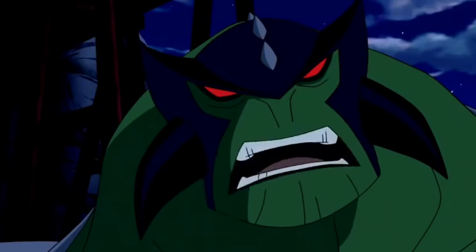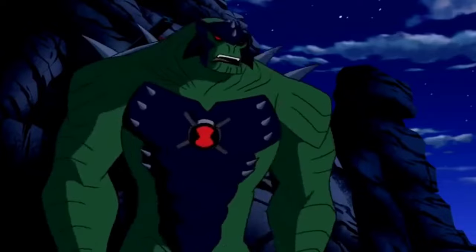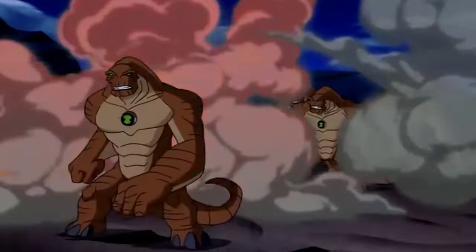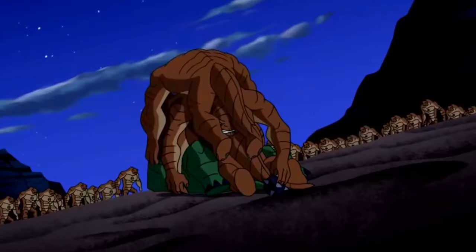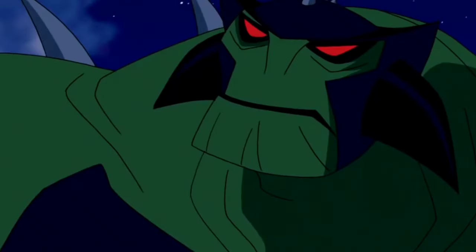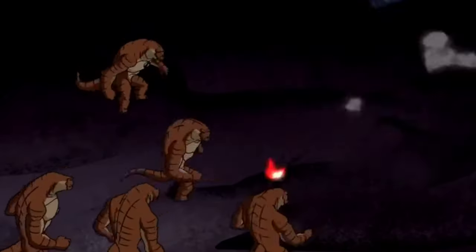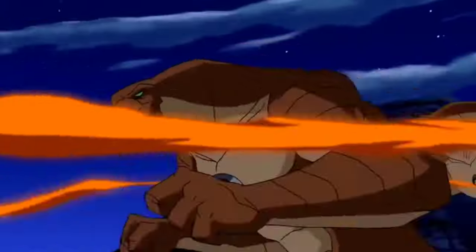As Ultimate Humungousaur, he is a larger Ankylosaurus-like creature who is 20 feet tall. Unlike his original form, Ultimate Humungousaur cannot grow at all. He is a green-skinned, armored version of himself with gray horns on his head, arms, chest, and back, with a mace in his tail, and his back is covered by a large spiked shell. His genetic DNA allows him to convert his hands into bio-Gatling guns that shoot kinetically unstable bone fragments as missiles, as a result of millions of simulated battles over thousands of years.